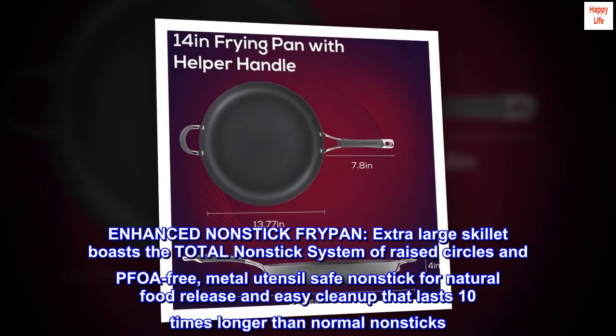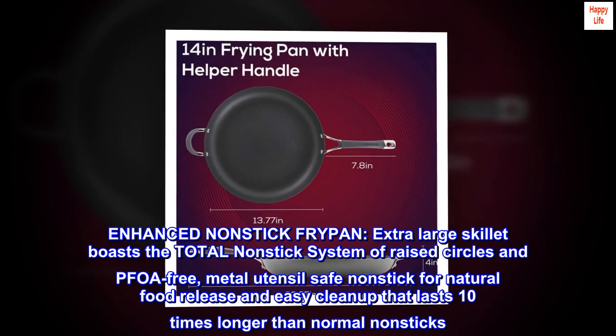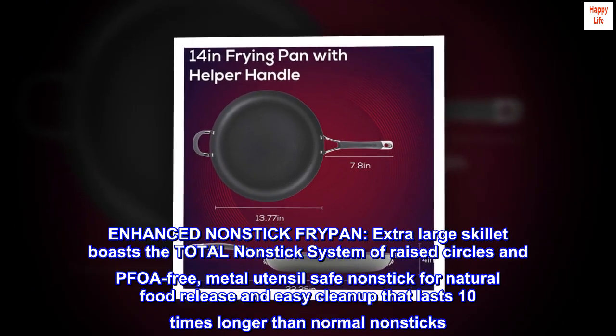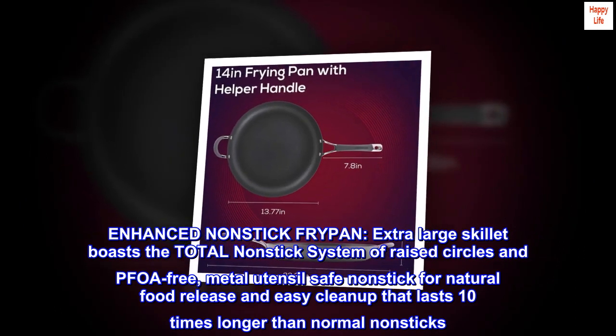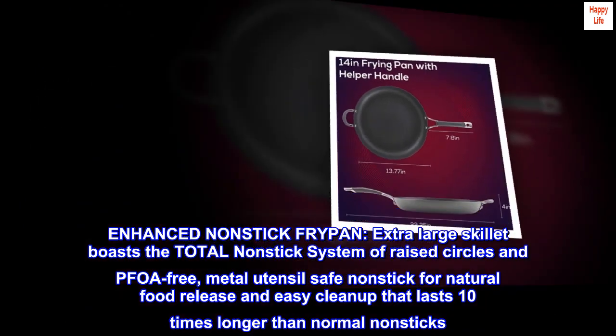Enhanced nonstick fry pan. This extra-large skillet boasts the total nonstick system of raised circles and PFOA-free, metal utensil-safe nonstick for natural food release and easy cleanup that lasts 10 times longer than normal nonsticks.